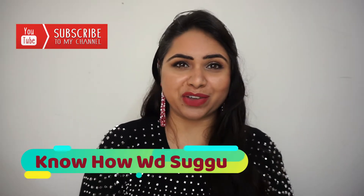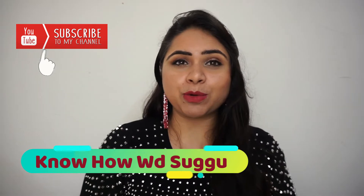Hey guys, welcome back to my channel, KnowHow with Sugu. I hope you all are doing very well. Today in this video, I'm going to share with you one of the amazing and affordable planners of 2020.